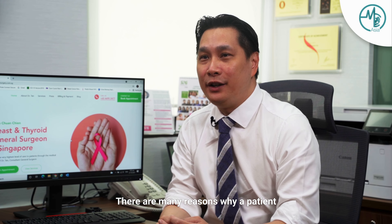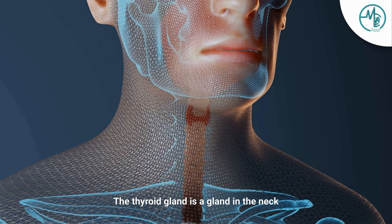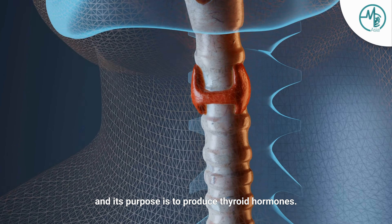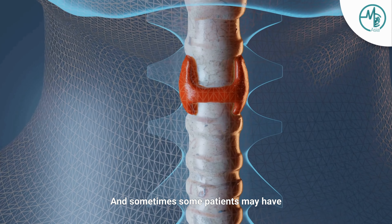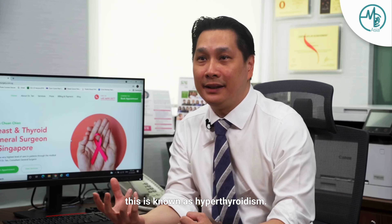There are many reasons why a patient may need to have their thyroid removed. The thyroid gland is a gland in the neck and its purpose is to produce thyroid hormones. Sometimes some patients may have excessive overproduction of thyroid hormones, and this is known as hyperthyroidism.